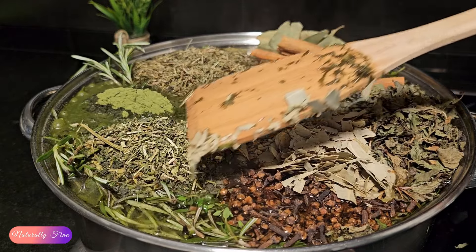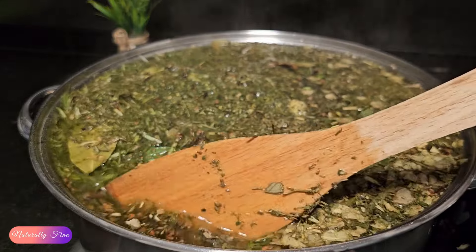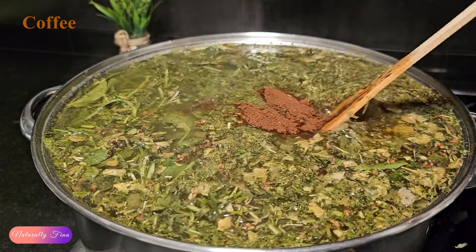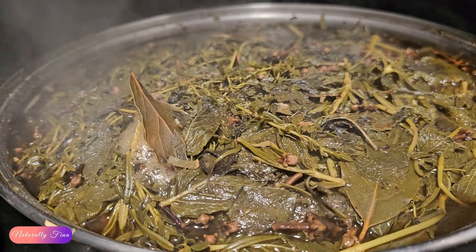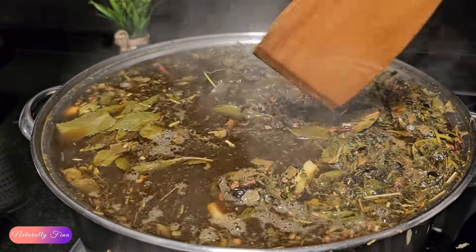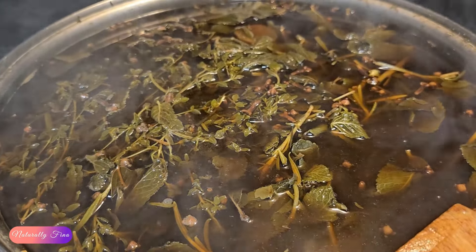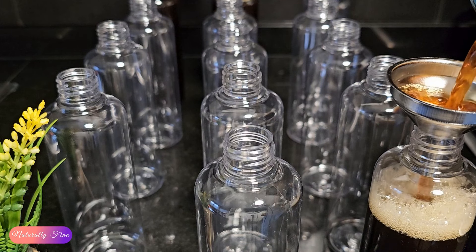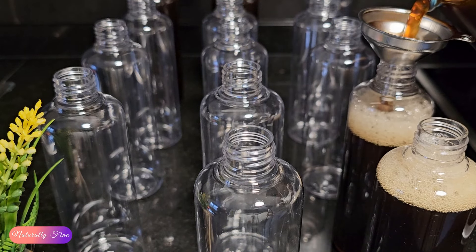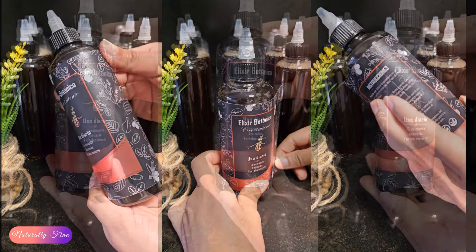I'm making a large batch because I'll be using it for several months. Let it boil for three minutes over medium heat, then turn off the heat and let it sit overnight. By the next day our herbs will have fully infused. It keeps perfectly for months in the fridge thanks to the cloves, but I'll also add one percent natural preservative — a mix of sodium benzoate and potassium sorbate. Then I'll bottle my botanical tonic, label it with the ingredients I used, and it's ready to use.